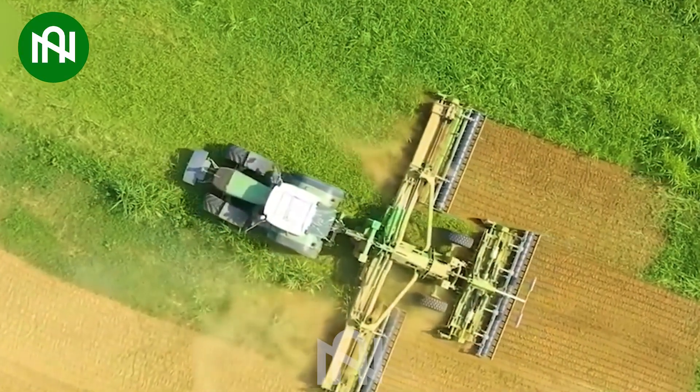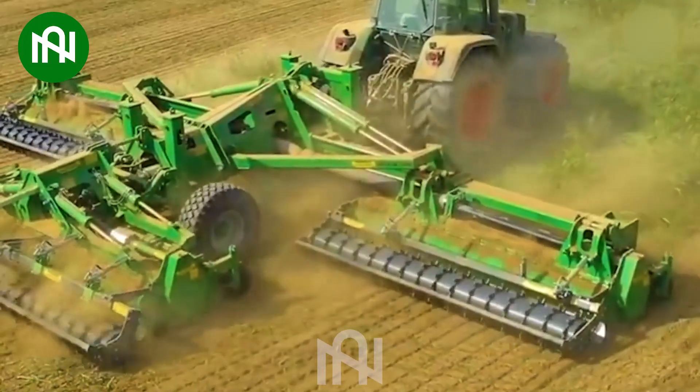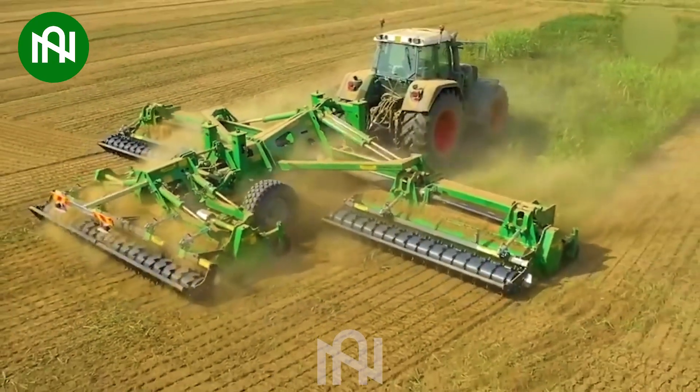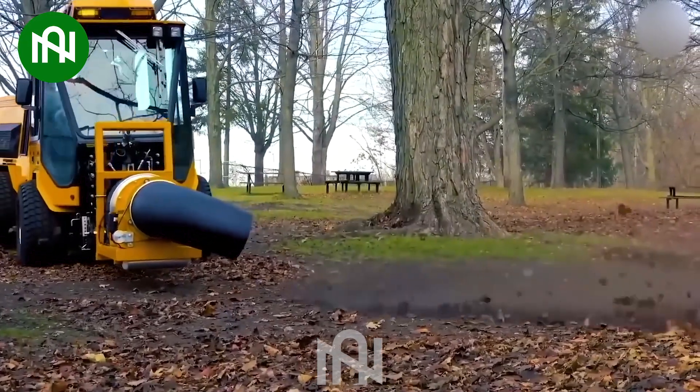Simultaneously ploughing and mulching with one machine is the most efficient tool for farming! It truly is an impressive machine, isn't it?